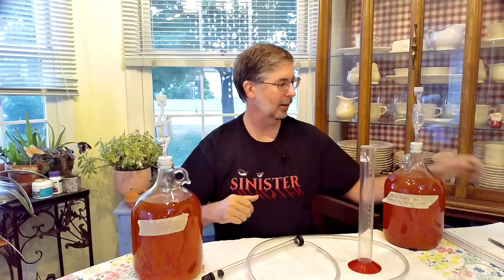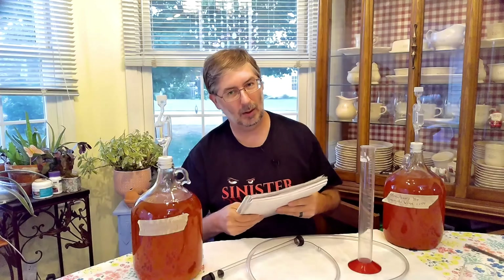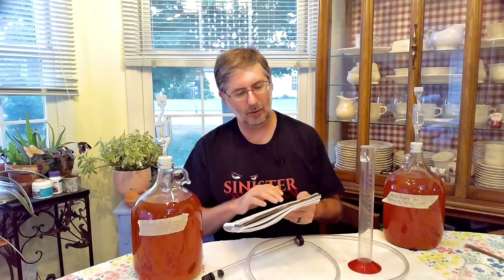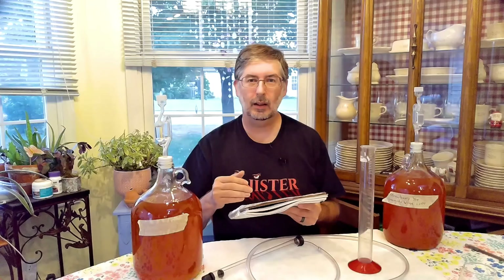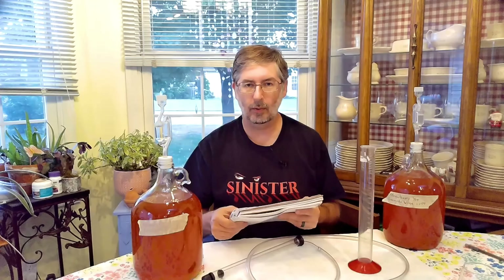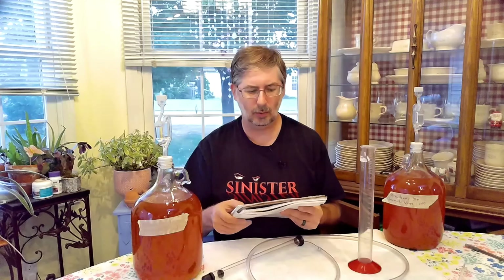So we started the experiment back in May. In my notebook here — always keep good notes, otherwise you're not doing science. We started on May 2nd. We have strawberry lemonade wine and strawberry lemonade mead. We brought the original gravity reading up to 1.130. You can go back and check out that earlier video where we made that, with the ingredients and everything.